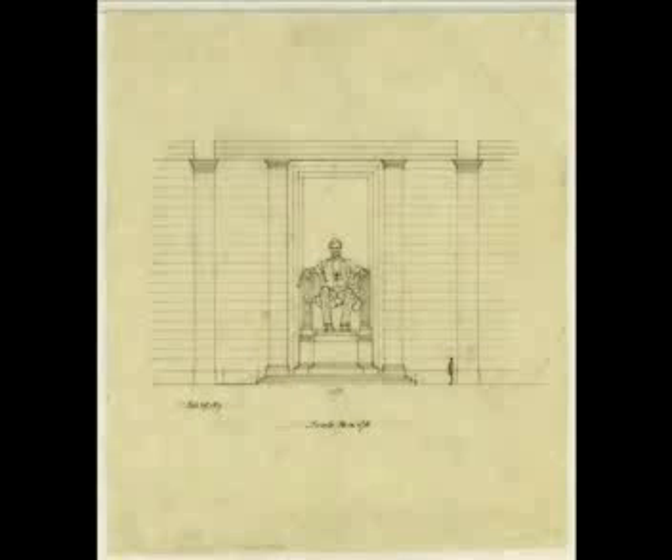Although it may be unknown to the common viewer, there are various states represented by the stonework in this memorial. The exterior is constructed of white marble from Colorado, while the interior walls are made of Indiana limestone. The floor is actually made of pink marble from Tennessee, while the ceiling is made of Alabama marble. The overall effect is very striking.